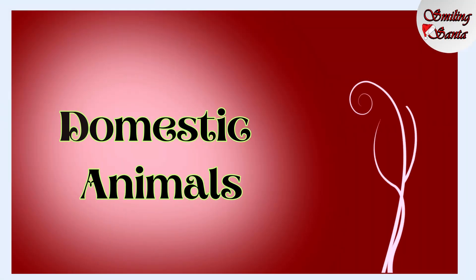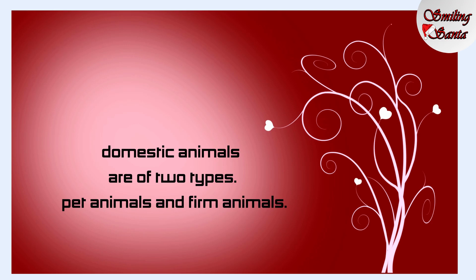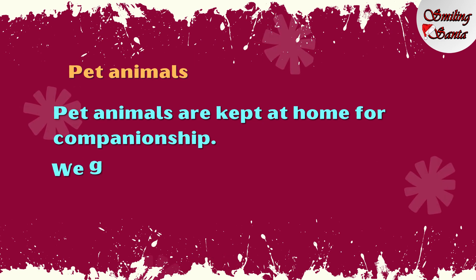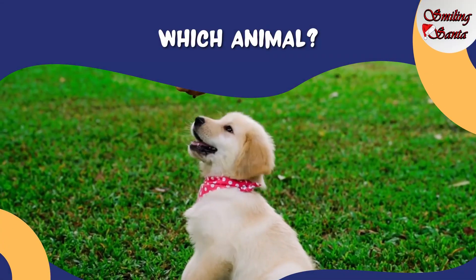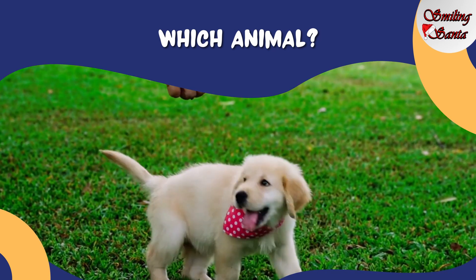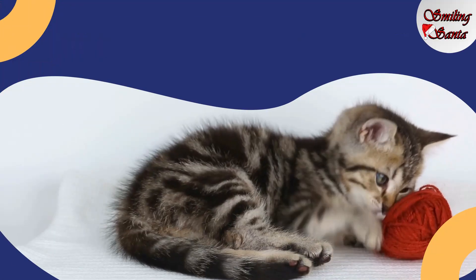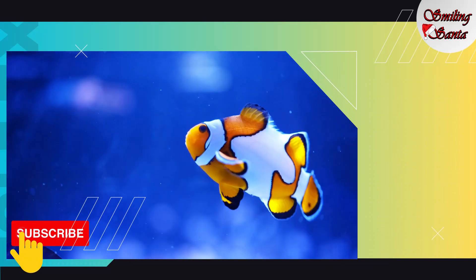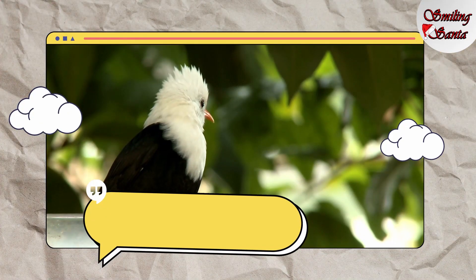Now, domestic animals. Domestic animals are of two types: pet animals and farm animals. Pet animals are kept at home for companionship. We give them food, water, shelter, and love. Let's see some pet animals. This is a dog. D-O-G, dog. This is a cat. C-A-T, cat. This is a fish. F-I-S-H, fish. Bird. B-I-R-D, bird.